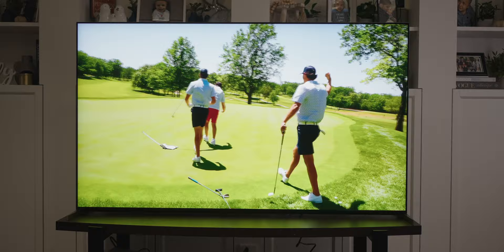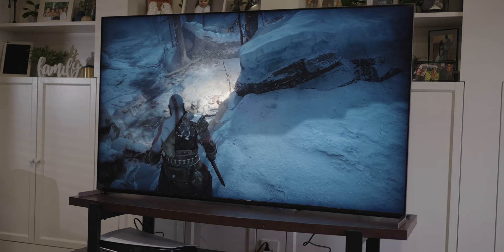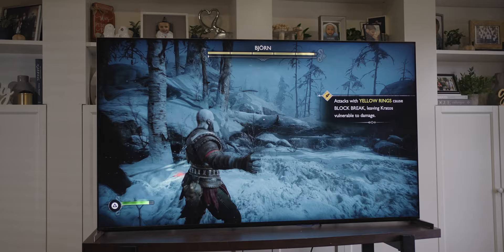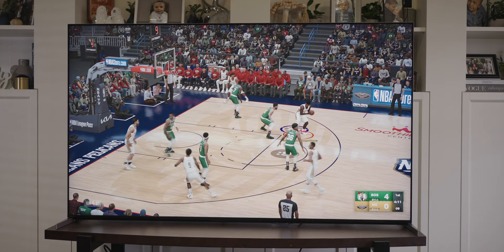Speaking of playing games, this TV is great for gaming. It supports VRR with G-Sync via the two HDMI 2.1 ports, supports 4K at 120Hz, and has a dedicated game mode when connecting a console. If you have a PS5, it supports auto-HDR tone mapping and optimizes the HDR picture settings even further, which makes this TV excellent for games.